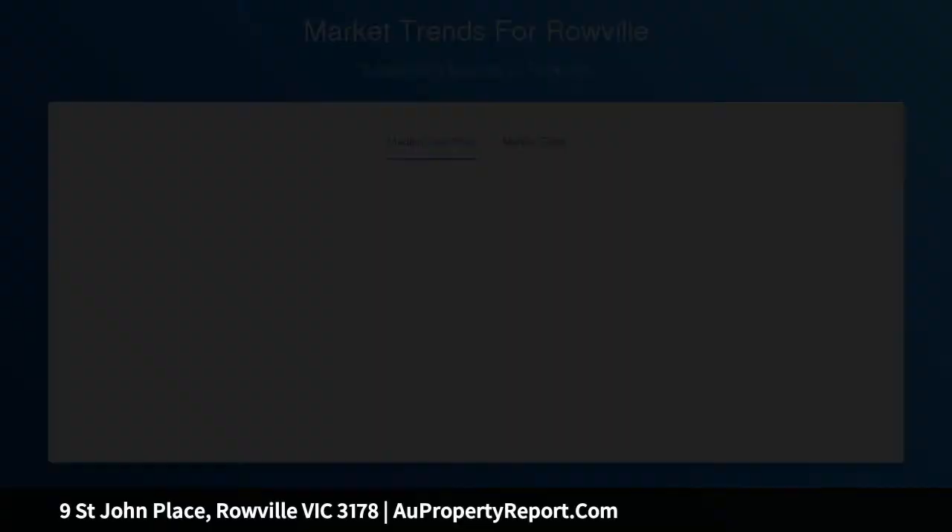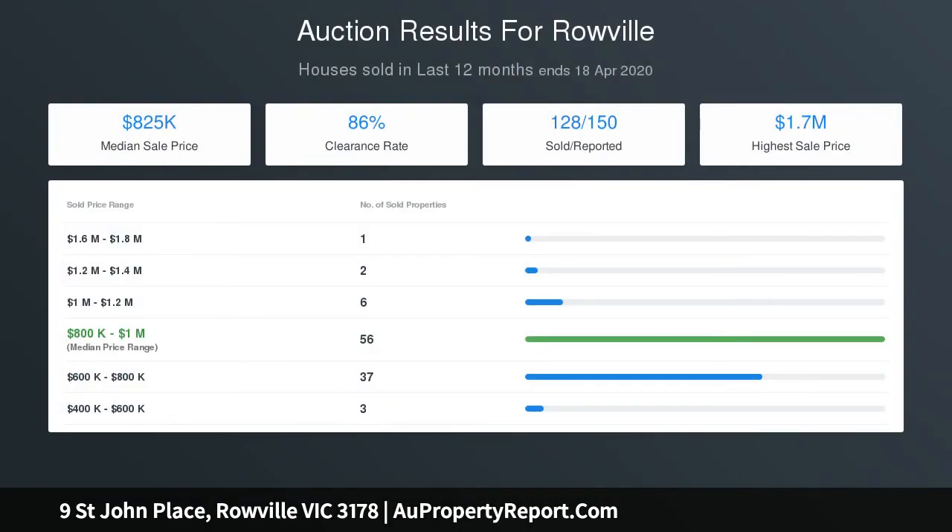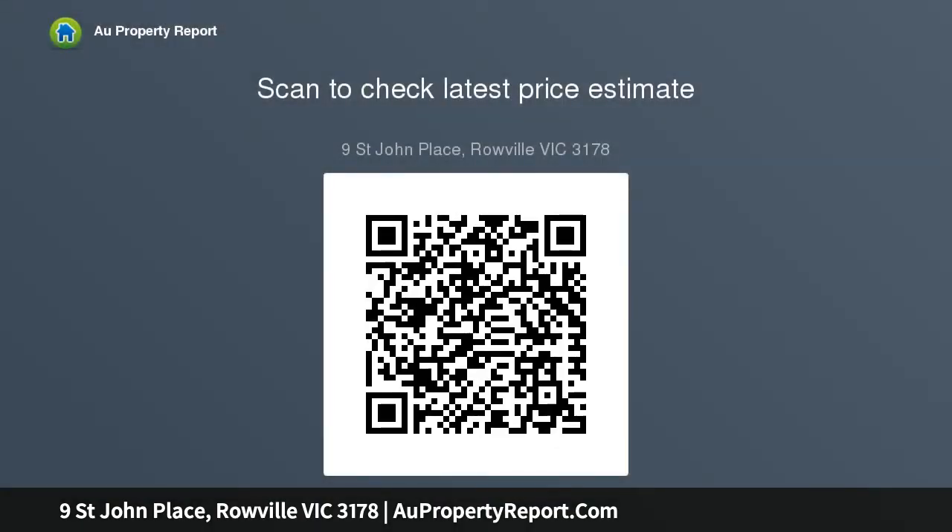Introducing the indoor with the outside, sliding doors open onto a newly completed alfresco deck that's covered by a pitched roof and extends out onto a child-friendly backyard where children can happily play.